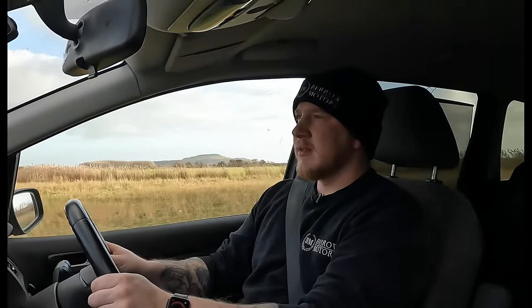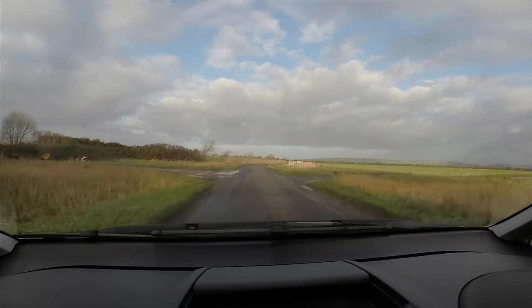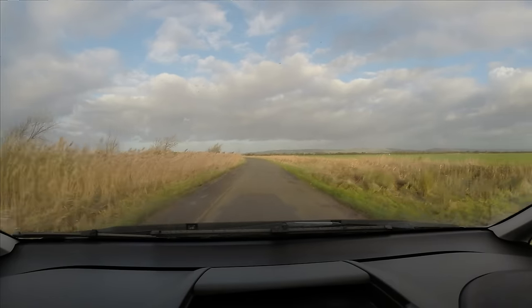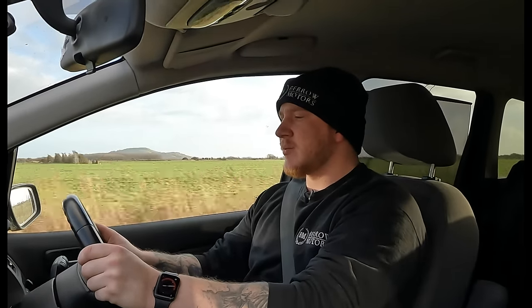I definitely think there's either a drop link or two, and maybe a blown shock on the back. Although it's handling okay, it's just that kind of hollow rattling noise from the back there. So it's not just the electrical issues with this one.